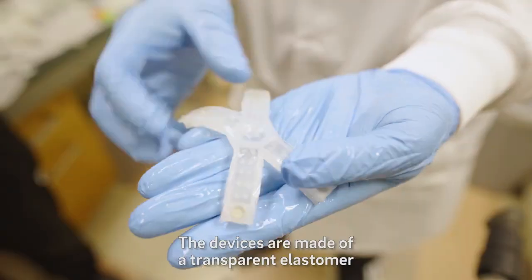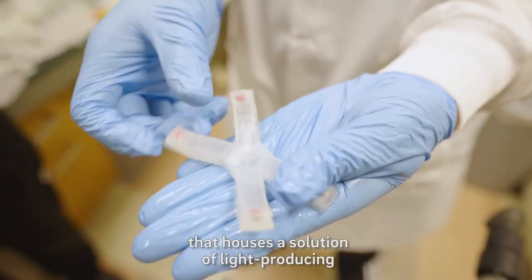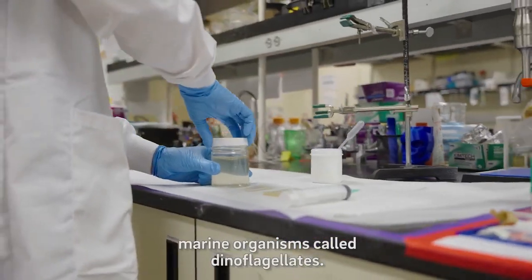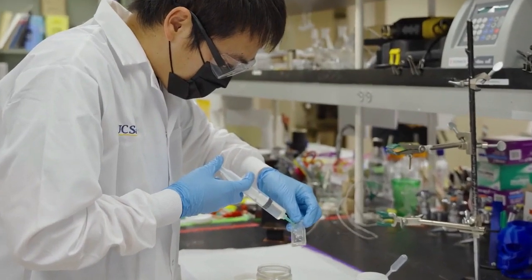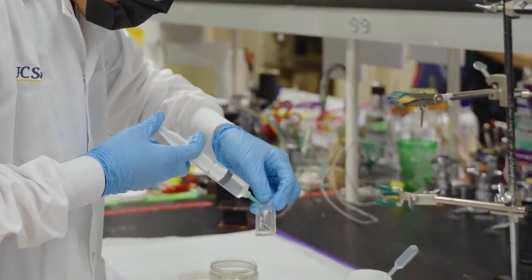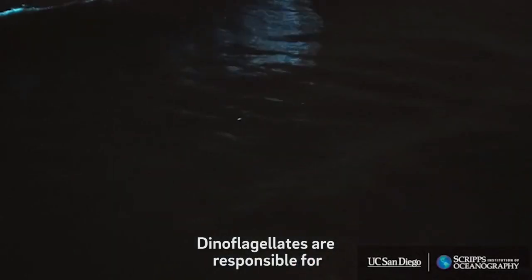The material can change shape however you want, and it could be used for soft robots that can work in dark places. The makers of this material say that they use living things to make something new, and they hope to make more robots without any electronics at all.